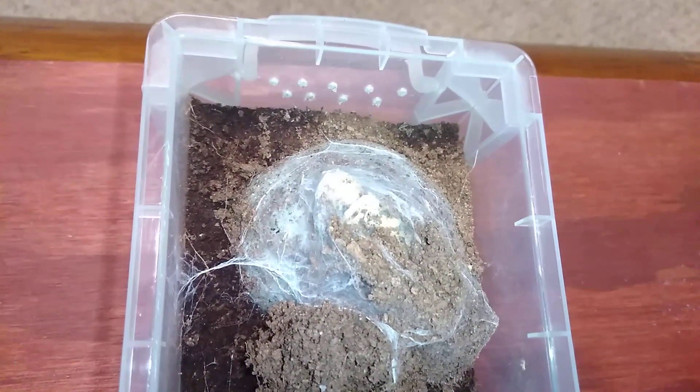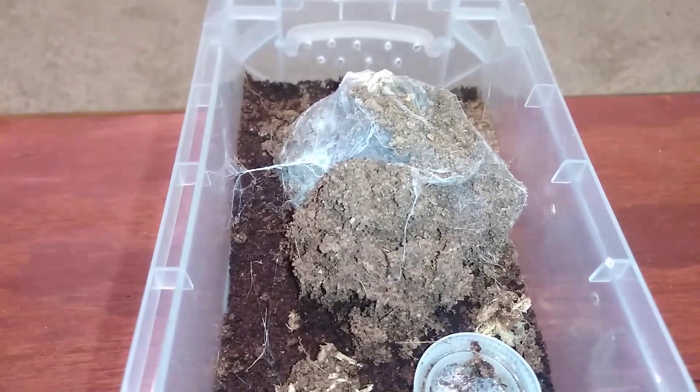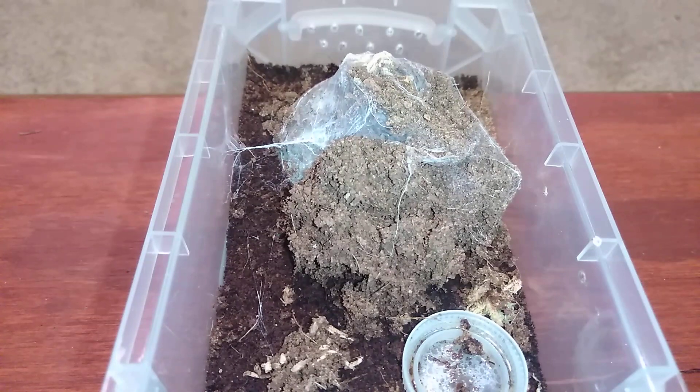You can see it has closed off its hide, and it did this at least two weeks ago — possibly longer. I have been putting off disturbing it because I thought maybe it was molting, but it's been two or three weeks since it has done that.